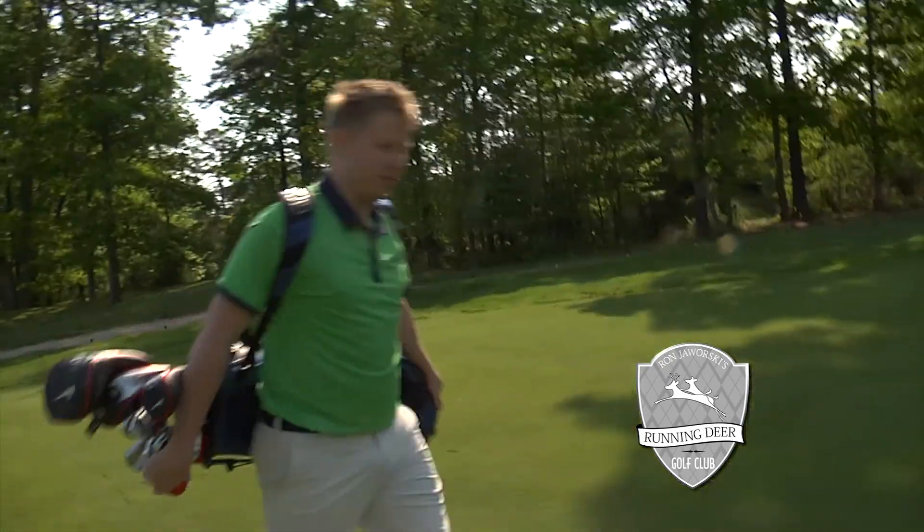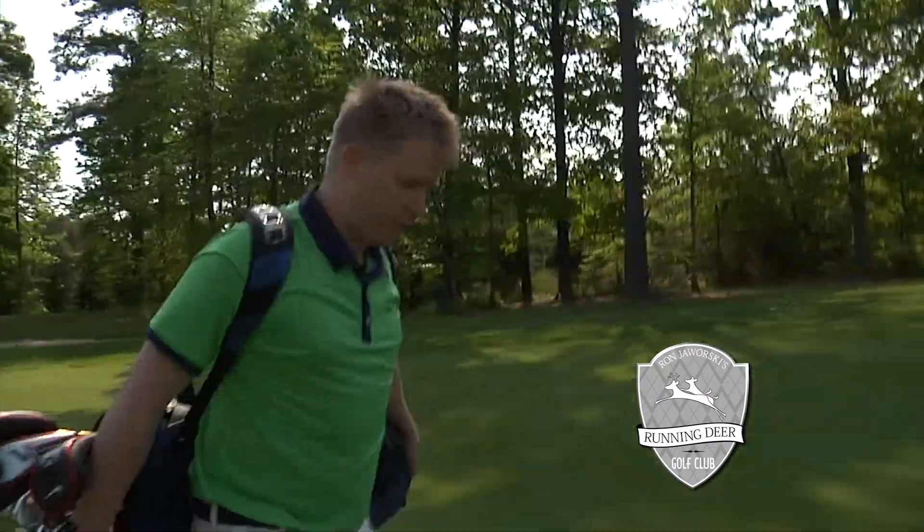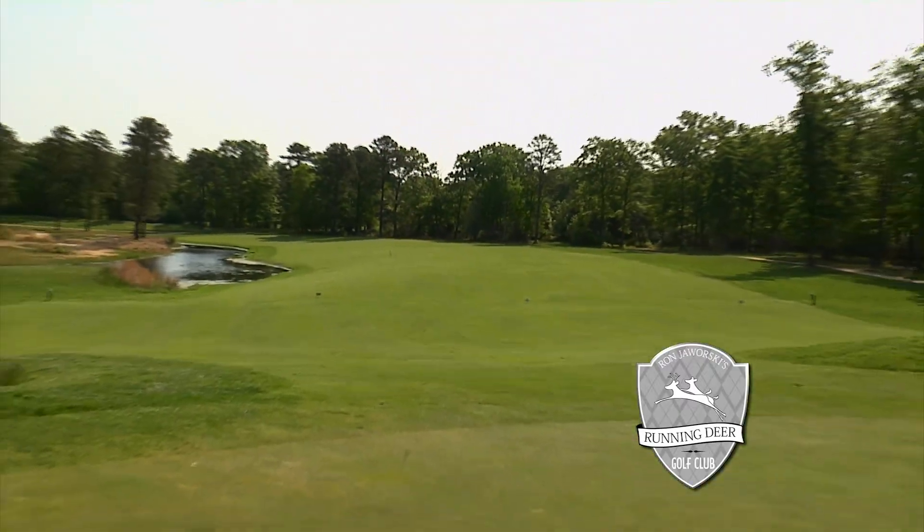One of the great things about Running Deer is there's not a single house on the golf course — no roads, no anything. When you come out here you feel very peaceful; you rarely even see other groups while you're out on the course. It's a really cool feeling.